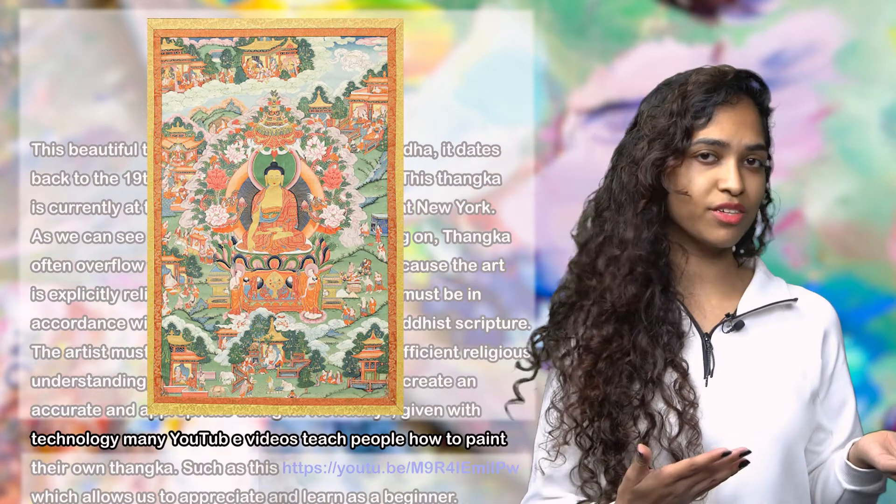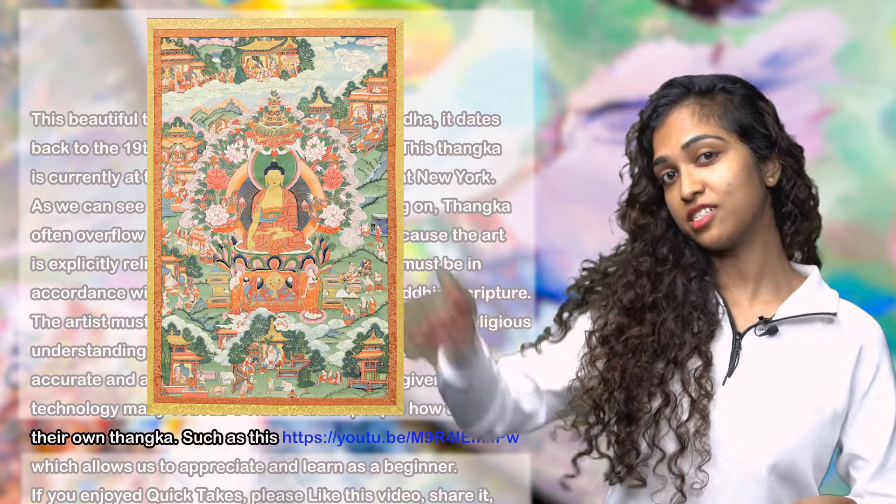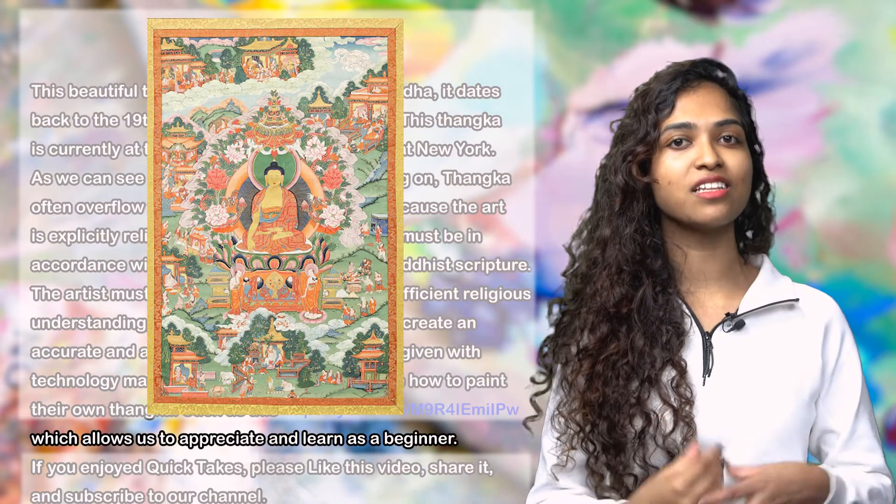Nowadays, given technology, many YouTube videos teach people how to paint their own thangkas, such as this video over here, which allows us to appreciate and learn as a beginner.